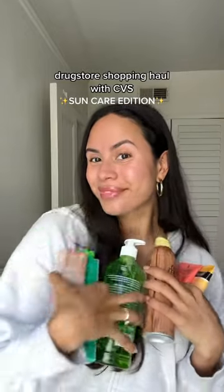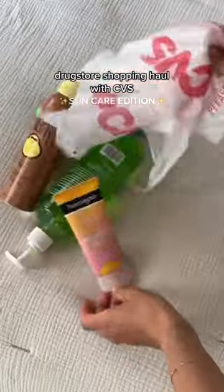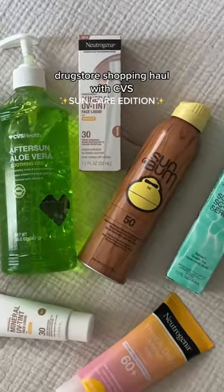Let me show you my favorite sunscreens under $20 in honor of National Skin Cancer Awareness Month. These are all from CVS, so they're very easy to find.